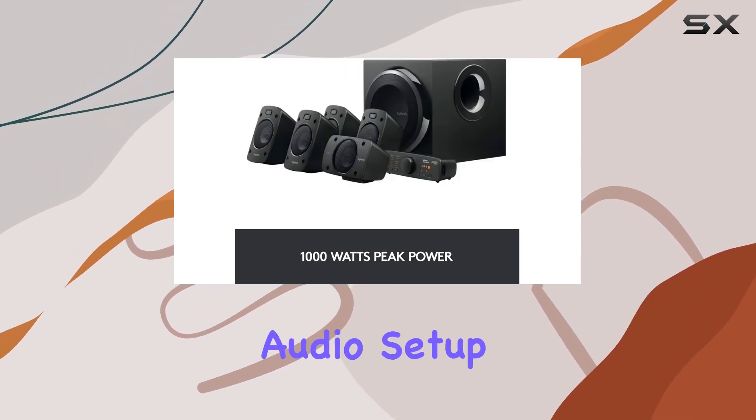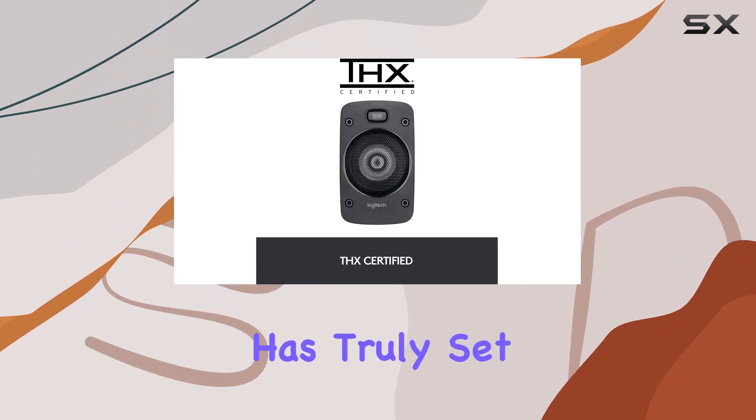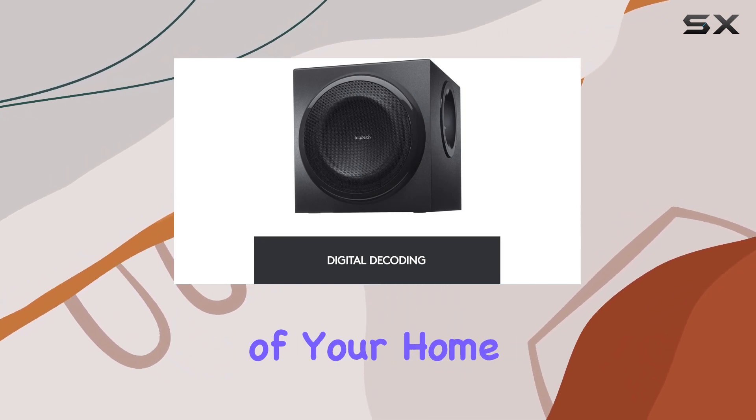Elevate your audio setup to new heights and make every listening session an immersive journey. Logitech has truly set a benchmark with the Z906, providing a cinematic audio experience in the comfort of your home.